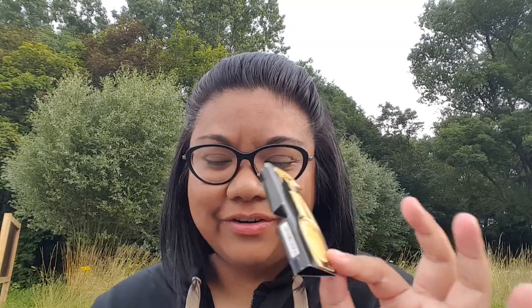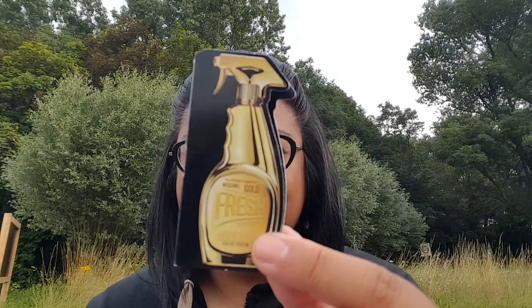Hey guys, it's Miraleen from Delicious Delights, welcome to my channel. Today I'll be talking about Moschino Gold Fresh Couture. This is an interesting bottle — I'm pretty sure you guys have seen it before. This is a flanker; there's an original fragrance of this Fresh Couture that comes in the same kind of spray bottle.